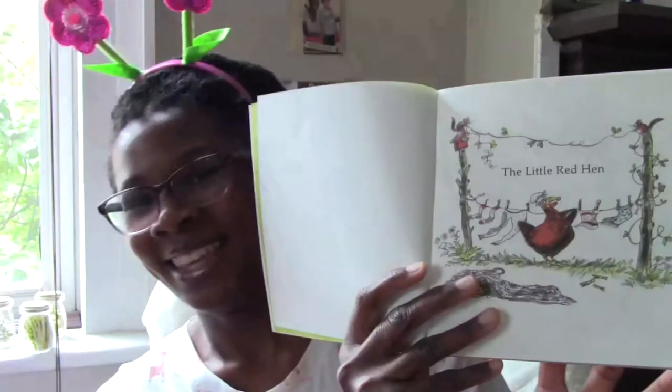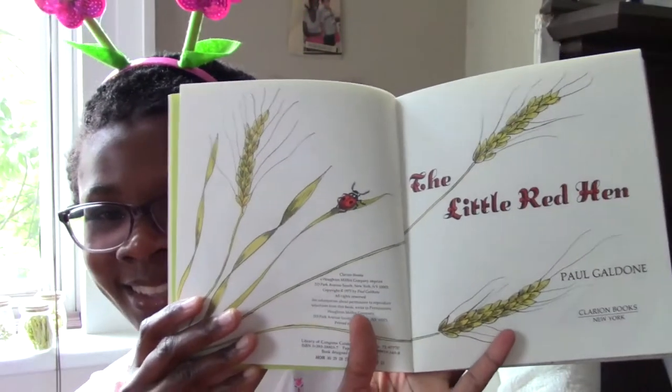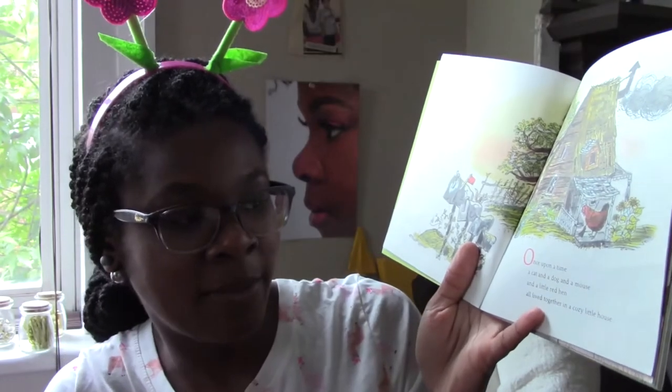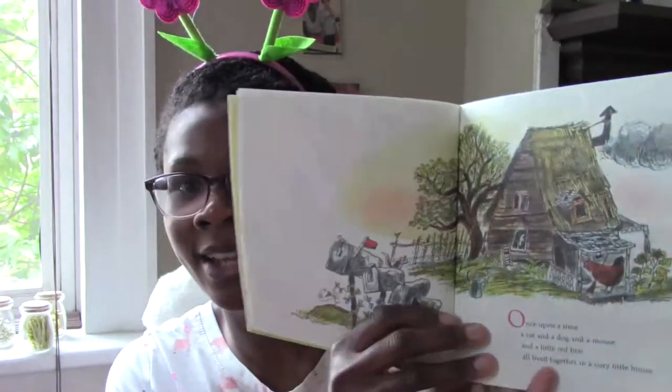The Little Red Hen. Once upon a time, a cat and a dog and a mouse and a little red hen all lived together in a cozy little house.